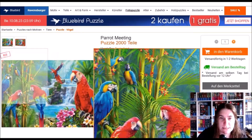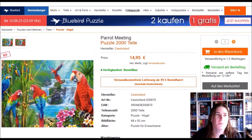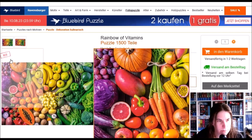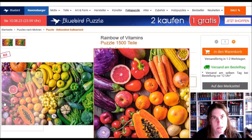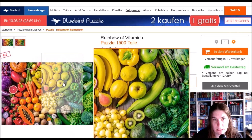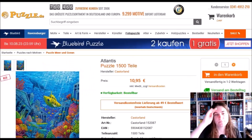The parrot is the 2000-piece one — I won't put it on the wish list now, but maybe when it's on offer. This one — Rainbow of Vitamins — will go on my wish list. I love grapes in purple, I love red cabbage, and aubergine — that's actually the color aubergine. It does look very nice and I would eat most of it.